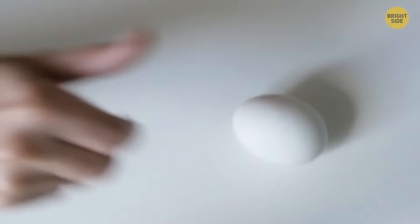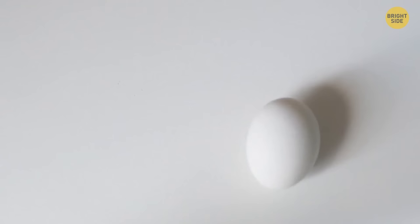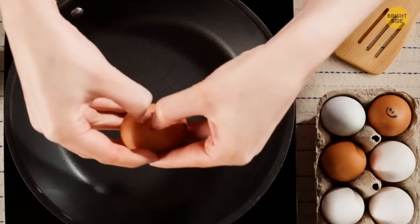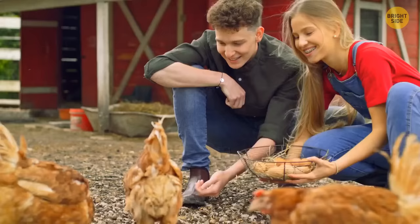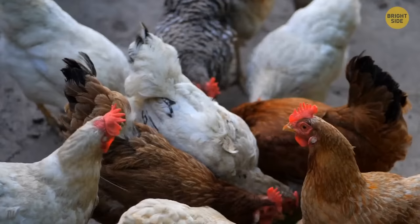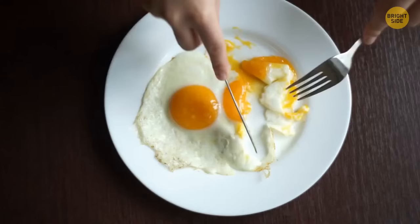Now the egg mystery — why are some white and some brown? Apparently, the color depends on the breed of the hen. Typically, white chickens lay white eggs and dark chickens lay brown eggs. But even chickens of the same breed can lay eggs of different colors depending on the genetics of the particular hen. If you wonder if there's any difference between brown and white eggs, the answer is no — it's just the color of the shell. The yolk can look different too, orange or yellow, depending on the food the chicken eats. If its diet has a big amount of yellow-orange pigments, the yolk will be darker. Again, there's no difference other than color.